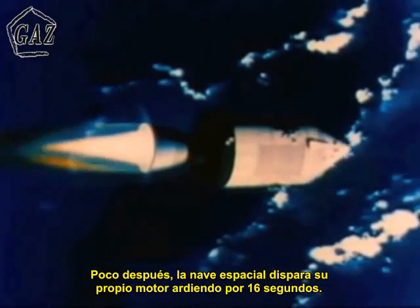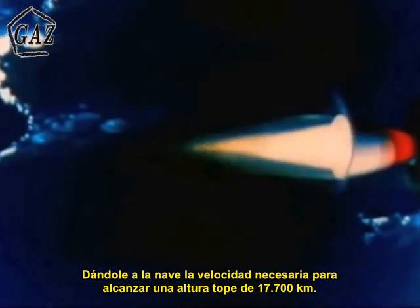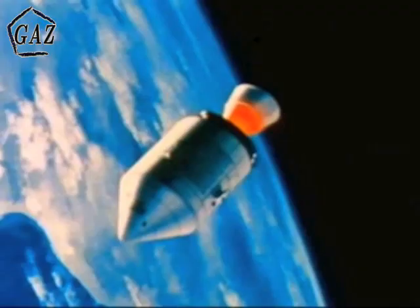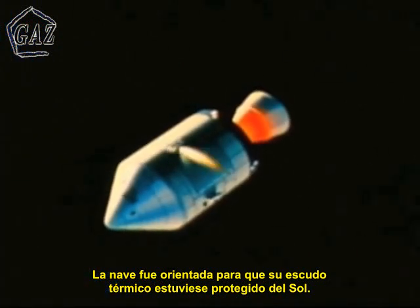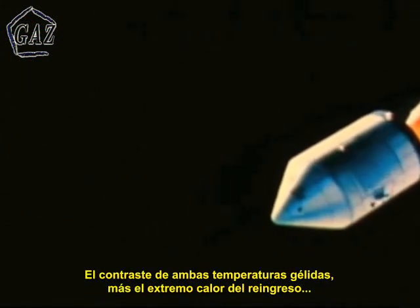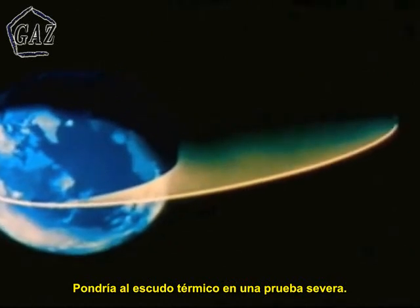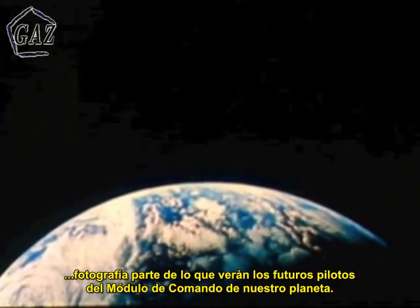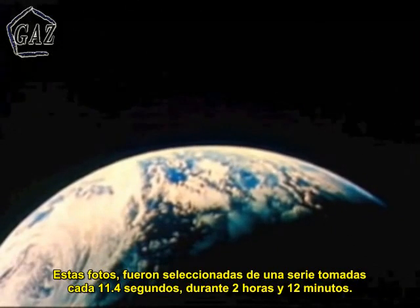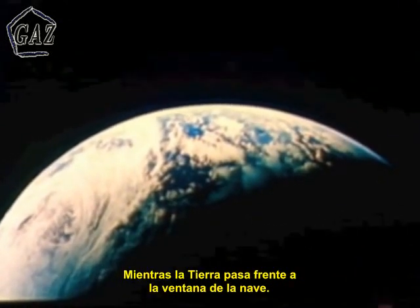A few moments later, the spacecraft's own propulsion system ignited and burned for 16 seconds, giving the spacecraft the velocity necessary to reach a peak altitude of more than 11,000 miles. The spacecraft was oriented so that its heat shield was shaded from the sun, soaking in a temperature 150 to 200 degrees below zero. The contrast between this cold temperature and the extremely high temperatures of re-entry would put the heat shield to an especially severe test. As Apollo 4 climbed, a camera pointing out the spacecraft window photographed part of what a future Apollo command pilot will see of our planet — photographs selected from a series shot every 11.4 seconds during a 2-hour, 12-minute period as the Earth passed in front of the spacecraft window.